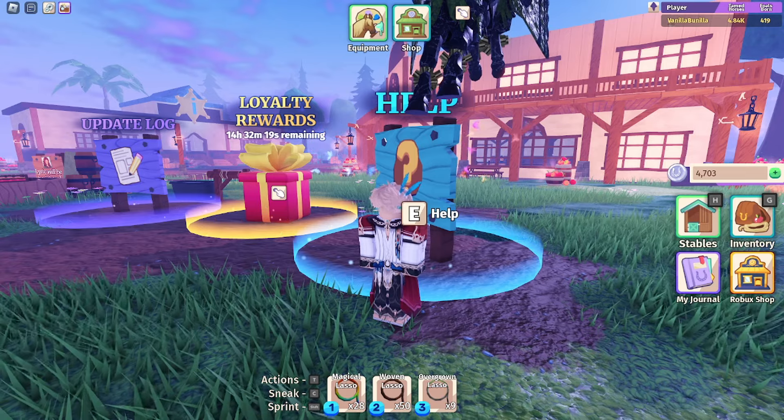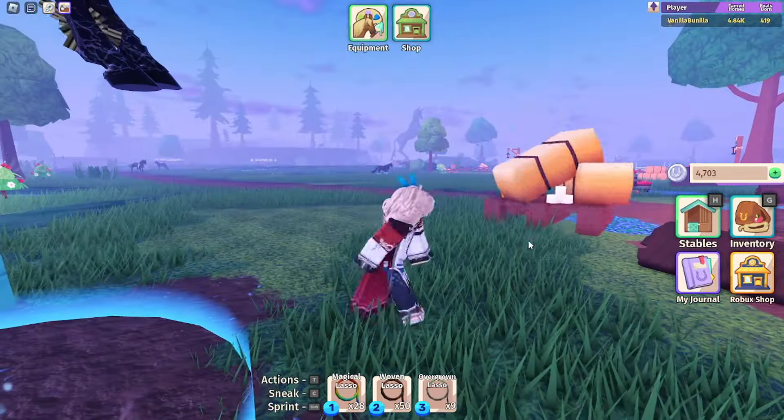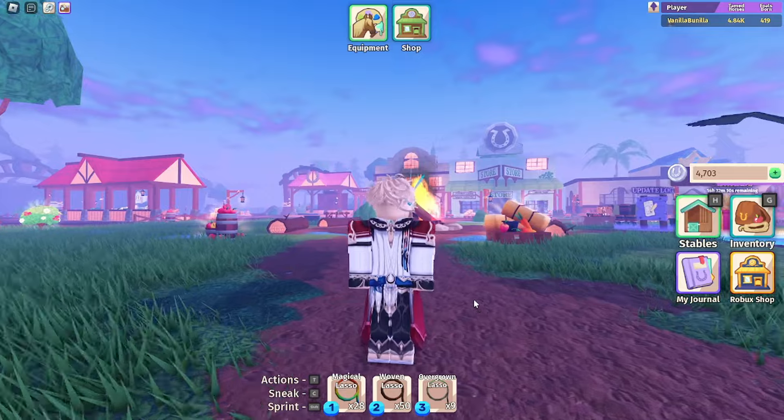Hello everyone, Vanilla Vanilla here. Today we are doing a silly video that I definitely haven't been putting off for like two or three days.